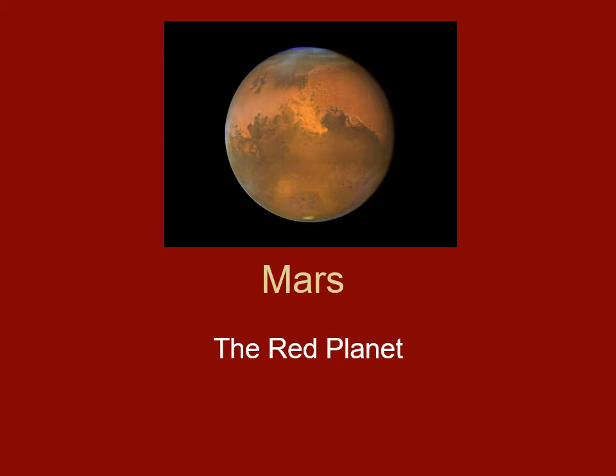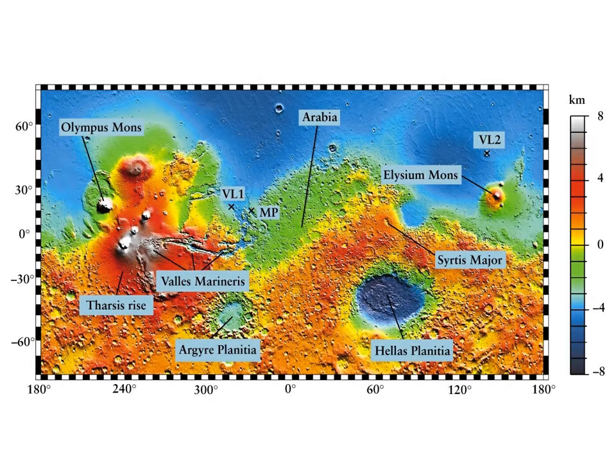Continuing with our discussion of Mars — the last lecture I ended with this graphic right here, a map of Mars made by some of the orbiting spacecraft. This is a topographical relief map, and it shows several features I want to point out.